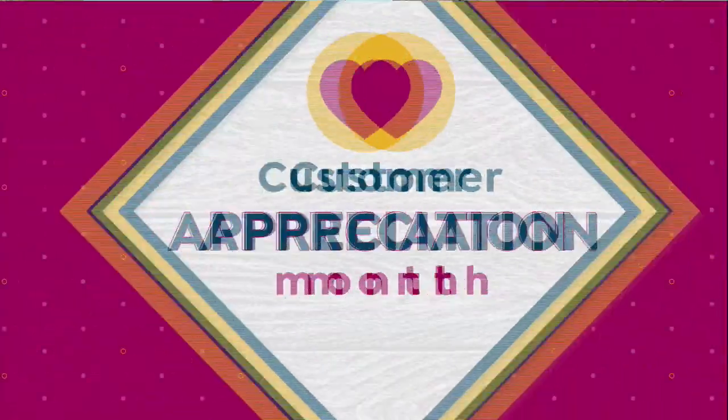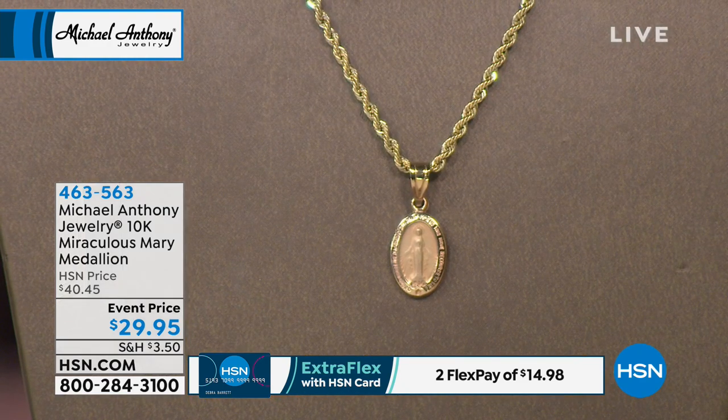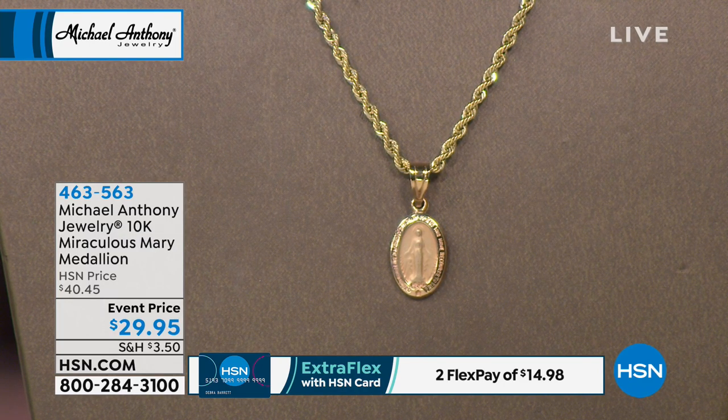Now let's move into our second hour. We have a special second hour planned for you during our customer appreciation month here at HSN. The buyers and the planners couldn't have planned a better show for customer appreciation, because these are many of the pieces that you guys have selected as the number one pieces for the last 27 years.